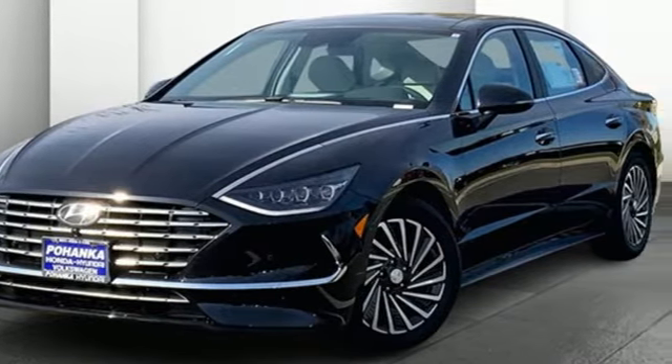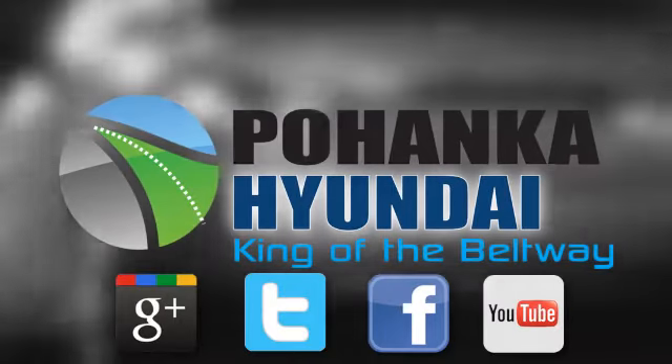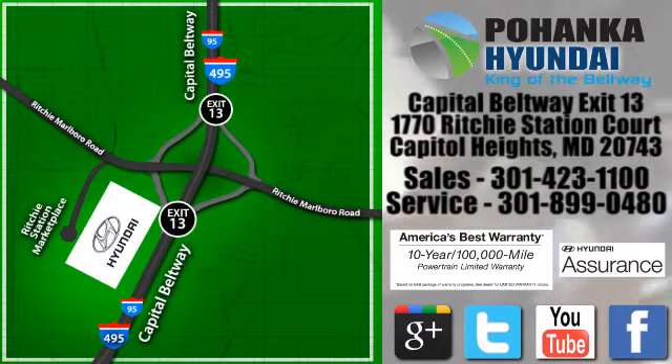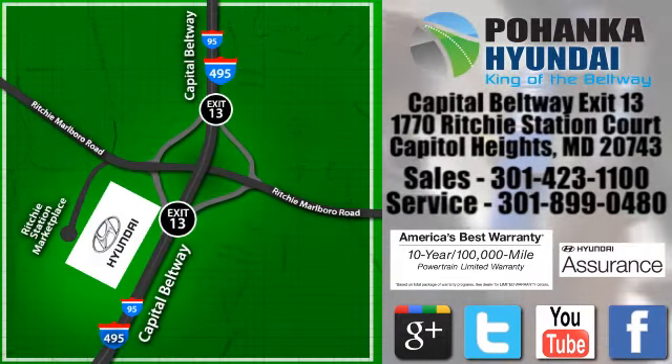Hurry in today and see it for yourself. Visit Bohemia Hyundai, King of the Beltway, today. We're conveniently located on the Capitol Beltway at Exit 13, 1770 Ritchie Station Court in Capitol Heights, Maryland.